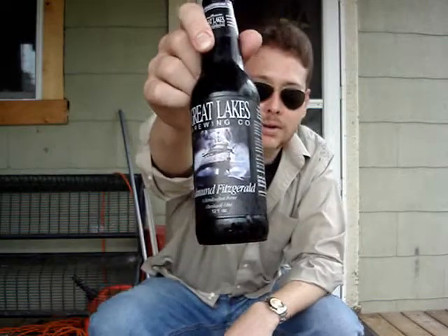Today we're going to be reviewing from the Great Lakes Brewing Company the Edmund Fitzgerald Porter.